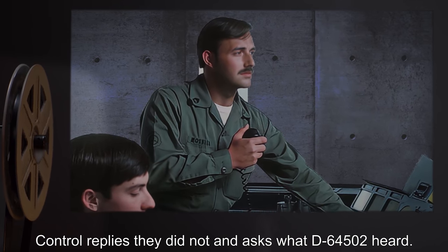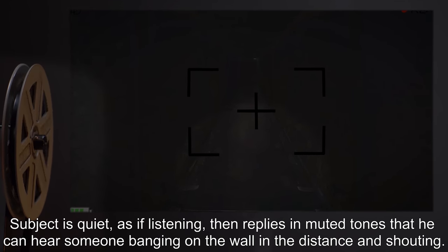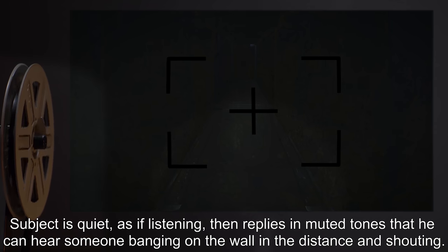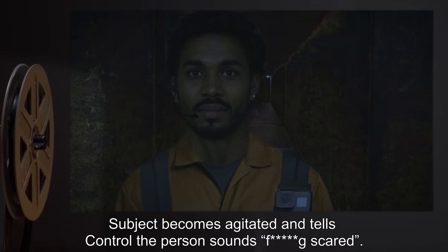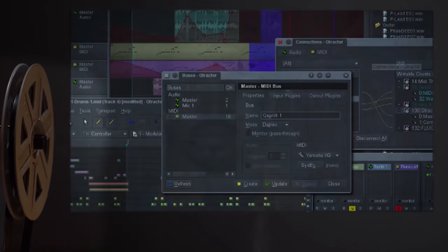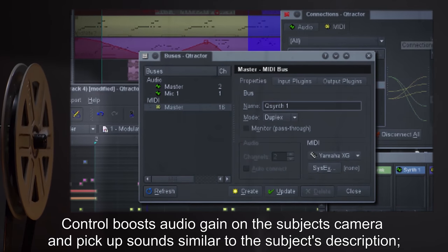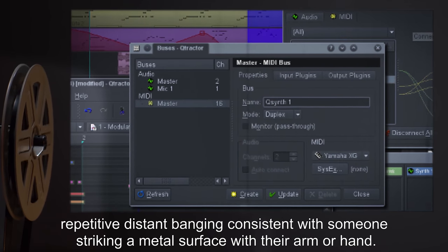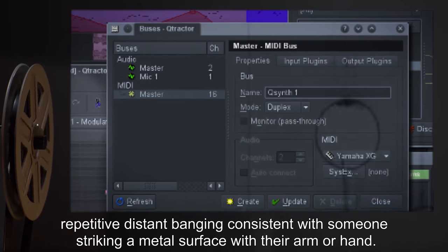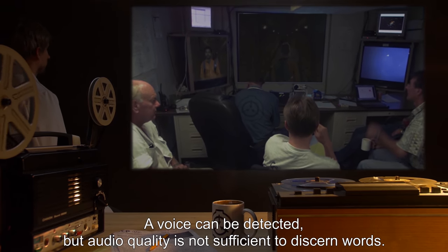Control asks what D-64502 heard. Subject is quiet, as if listening, then replies in muted tones that he can hear someone banging on the wall in the distance and shouting. Subject becomes agitated and tells Control the person sounds frightened. Control boosts audio gain on the subject's camera and picks up sounds similar to the subject's description — repetitive distant banging consistent with someone striking a metal surface with their arm or hand. A voice can be detected, but audio quality is not sufficient to discern words.